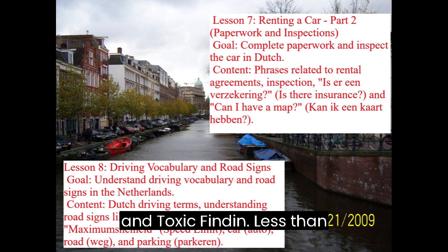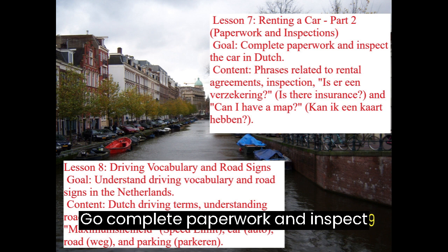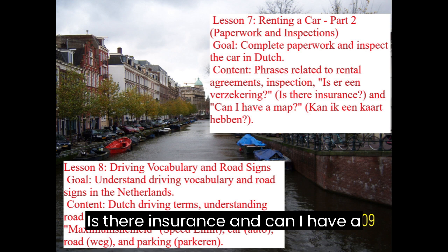Lesson 7: Renting a Car, Part 2 — Paperwork and Inspections. Goal: Complete paperwork and inspect the car in Dutch. Content includes phrases related to rental agreements and inspection, such as Is er een verzekering? (Is there insurance?) and Kan ik een kaart hebben? (Can I have a map?)